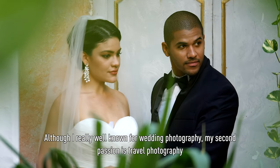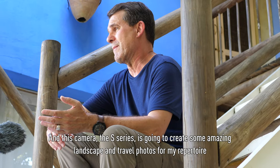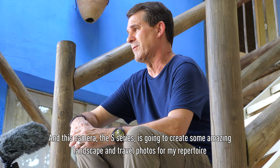Although I'm really known for wedding photography, my second passion is travel photography, and this camera, the S-series, is going to create some amazing landscape and travel photos for my repertoire.